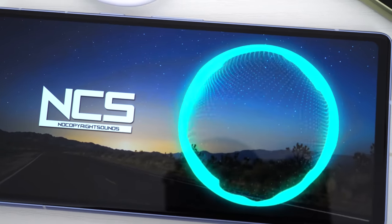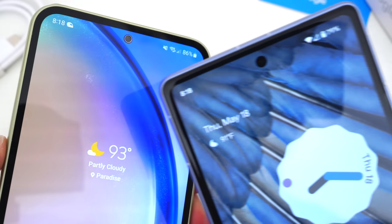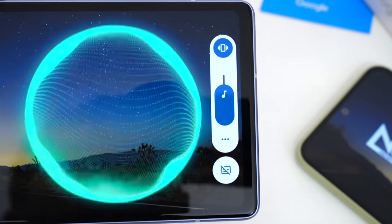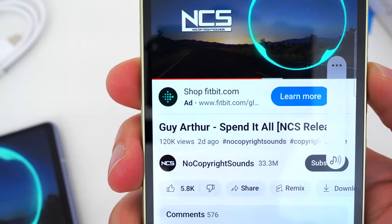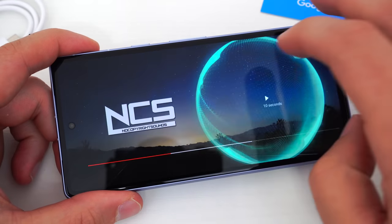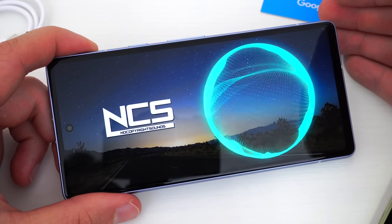As far as the speakers, both phones have similar downward-firing ones at the bottom and secondary ones at the top. Neither phone offers anything special with the listening experience, and I think they sound quite similar. The Pixel might be more clear and less distorted at max volume, if anything, but here's a quick sound sample from each so you can decide for yourself.